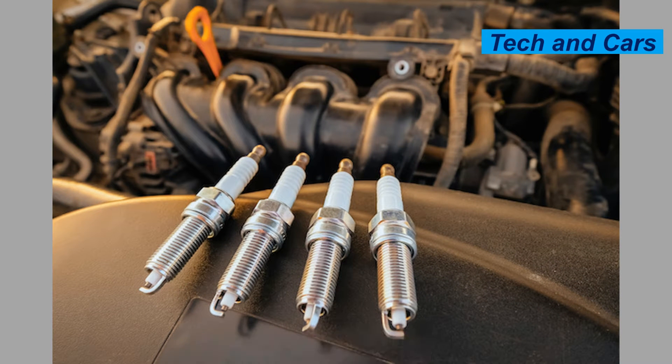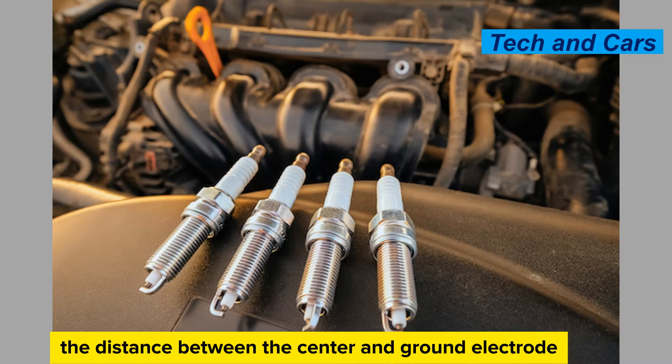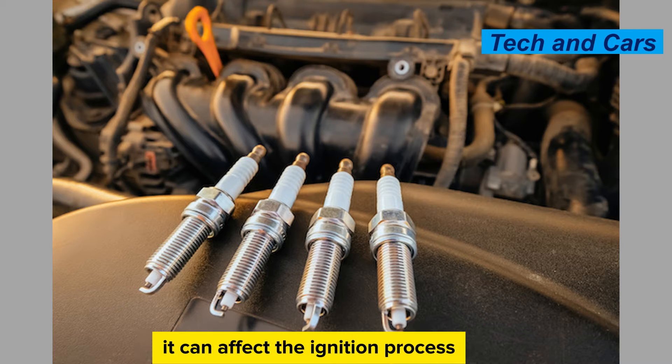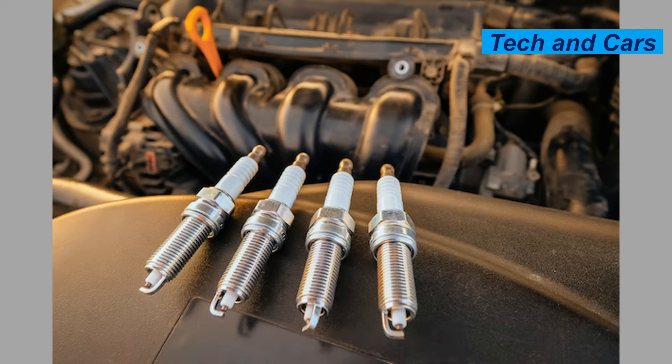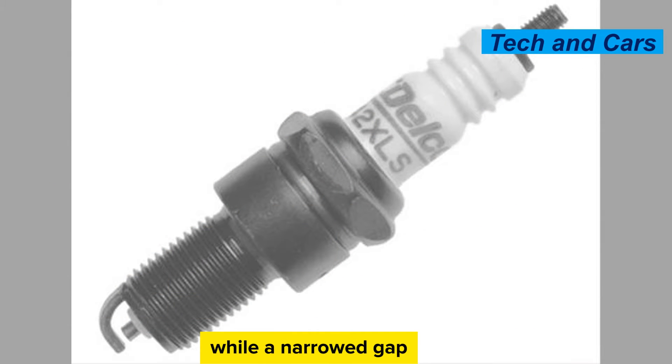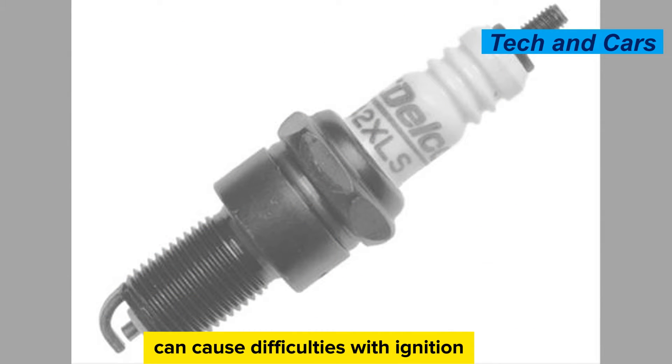Spark plug gap issues. The spark plug gap refers to the distance between the center and ground electrode. If the gap is too wide or too narrow, it can affect the ignition process. A widened gap can lead to misfires and a weak spark, while a narrowed gap can cause difficulties with ignition or even a no-start condition.